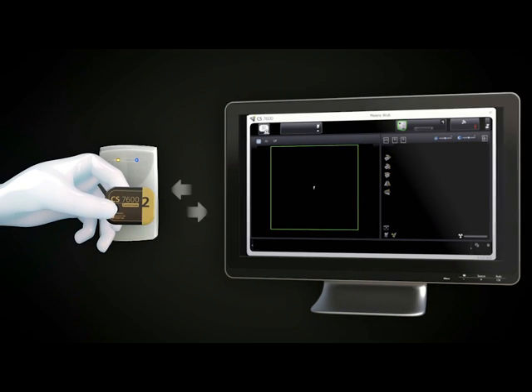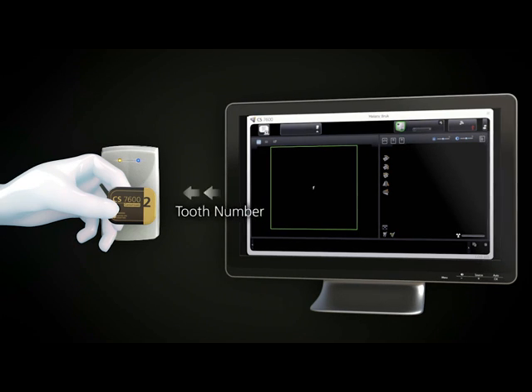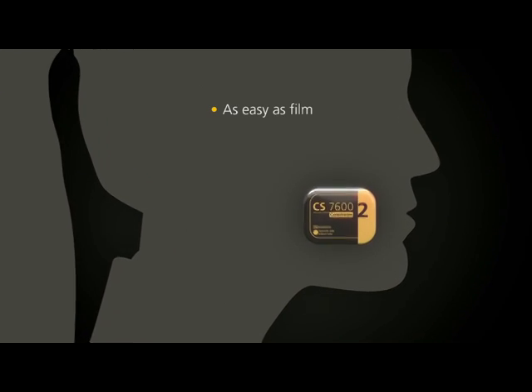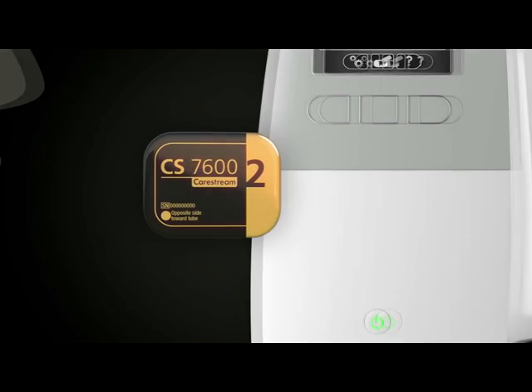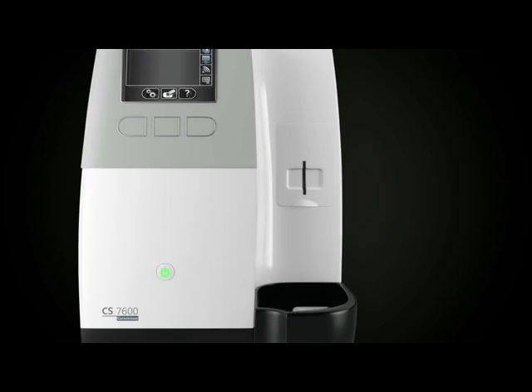Simply place the plate over the Scan&Go device to electronically embed the plate with all the necessary information. SmartPlates are as easy to use as film and they're comfortable for your patients. The plates can be scanned in any order and at any time. The hygienic sheaths protect the plate and your patients the whole way through.